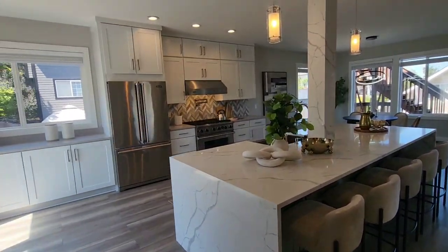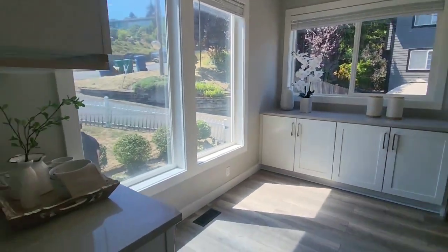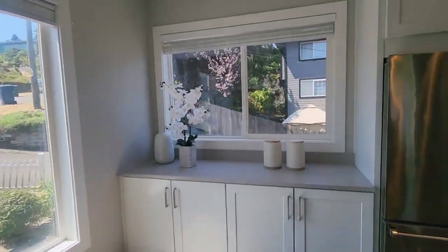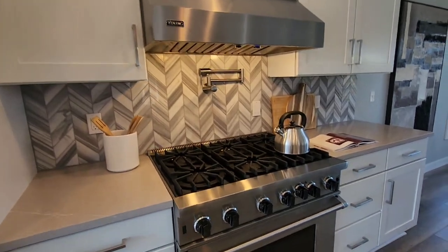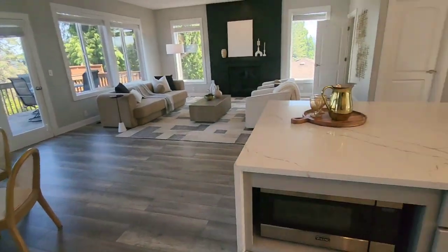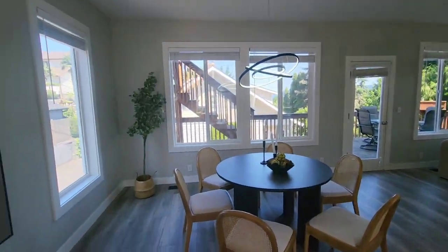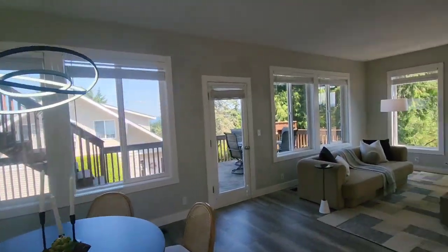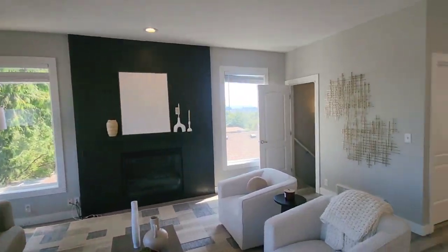Moving along, you have your kitchen. Check out this huge island. Huge kitchen, tons of cabinet space, high-end appliances, pot filler, quartz countertops, and all stainless steel appliances. Flowing into your dining area, and then also your living with a gas fireplace.